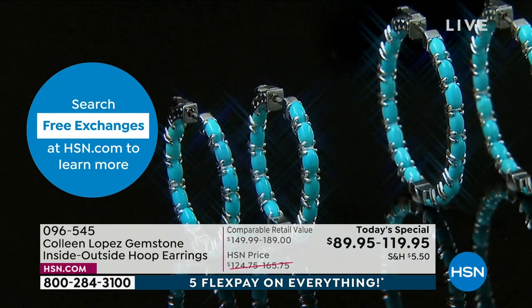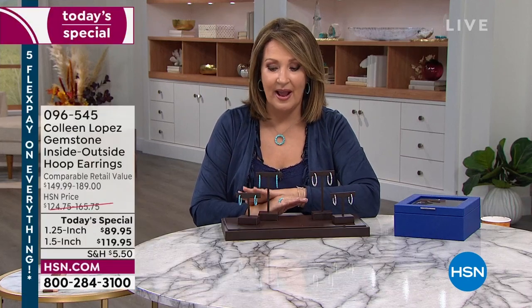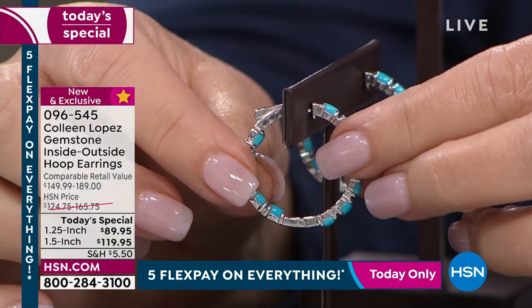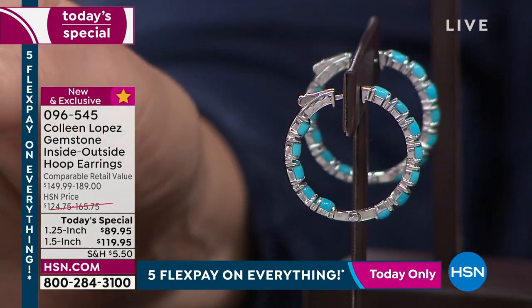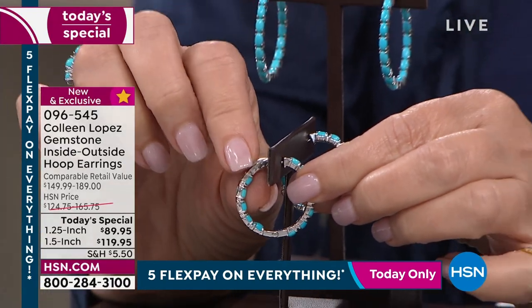I'm going to show you the clasp, because frankly it is all about the clasp. These could have been a little less money if we'd done a less expensive clasp. We've done other hoops with a snap closure in the back — those are good closures — but this is better. It is really secure, probably one of the most secure ways you can wear a hoop. If this were a multi-thousand-dollar diamond earring, they would use the identical clasp. There's a little lever: press it and that releases the earring.